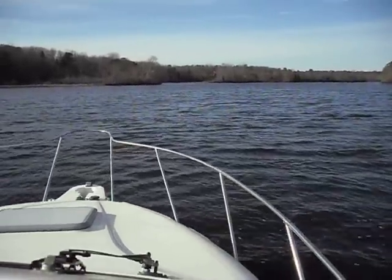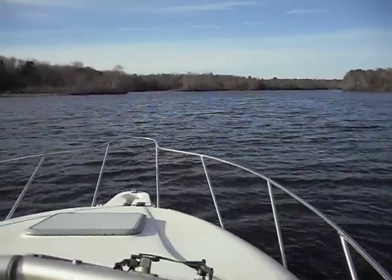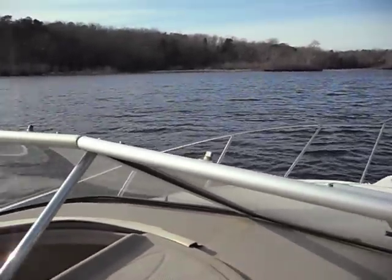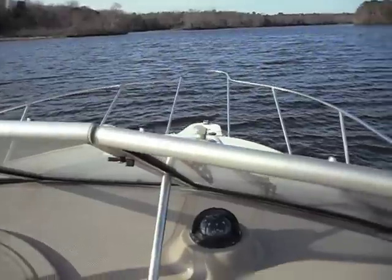Hello, this is Eric with Shea Rail Marine again, January 13th, 2015. We're out here in the 2001 Maxum 2400, and we're just going to take it for a little ride and show you how quick it gets up on plane.